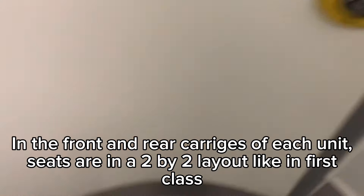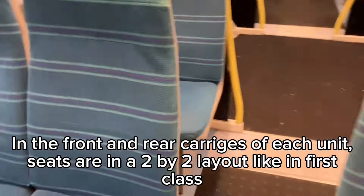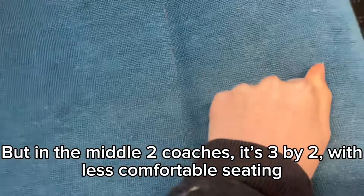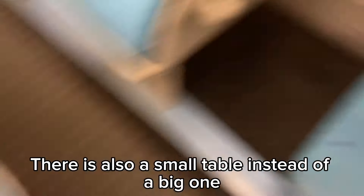In the front and rear carriages of each unit, seats are in a 2x2 layout like in first class. But in the middle two coaches, it's 3x2 with less comfortable seating, and there is also a small table instead of a big one.